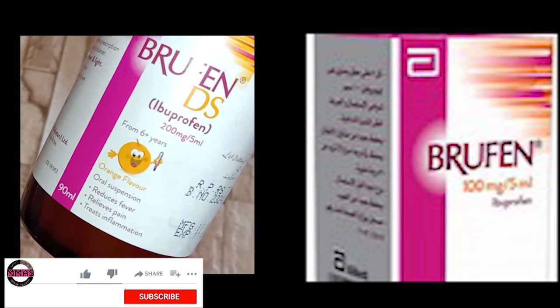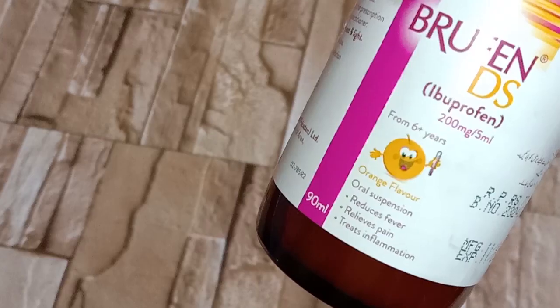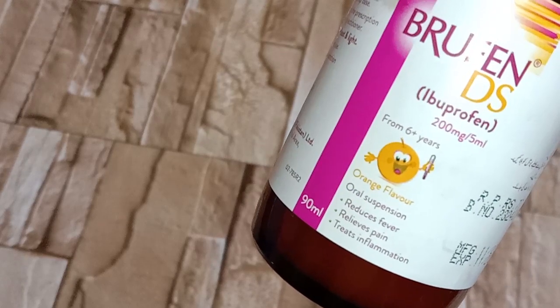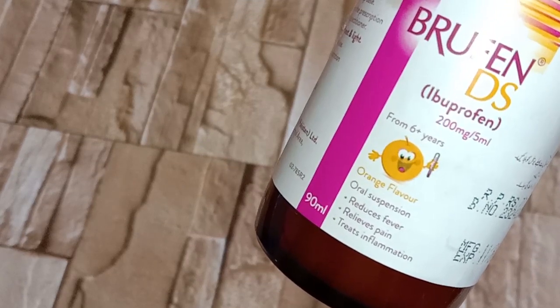Ibuprofen is of two types: one is simple ibuprofen, and the other is ibuprofen DS. Ibuprofen DS is suitable for the age of seven to ten years. Ibuprofen can treat sore throat and fever, as explained in this video.